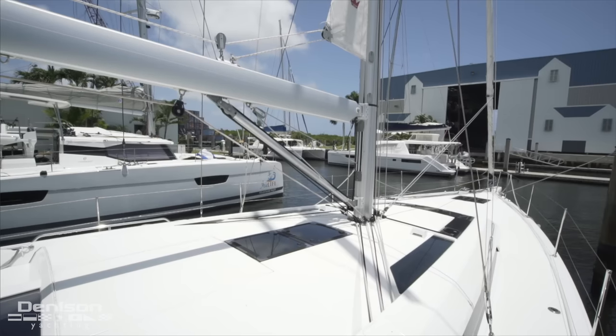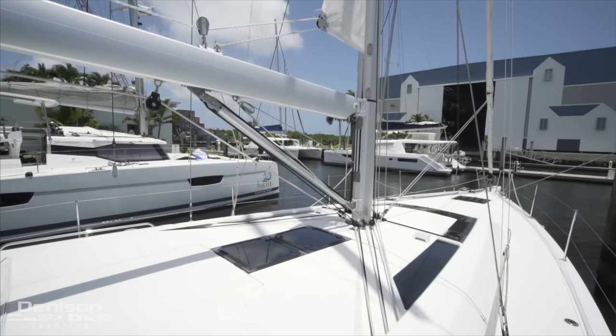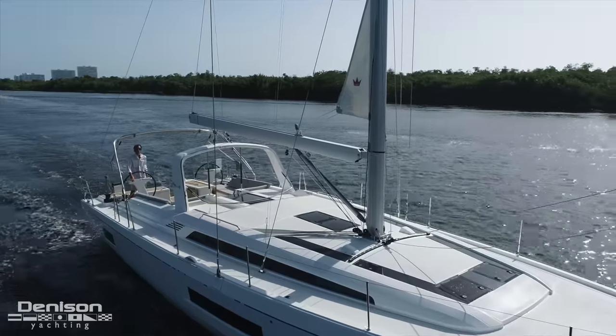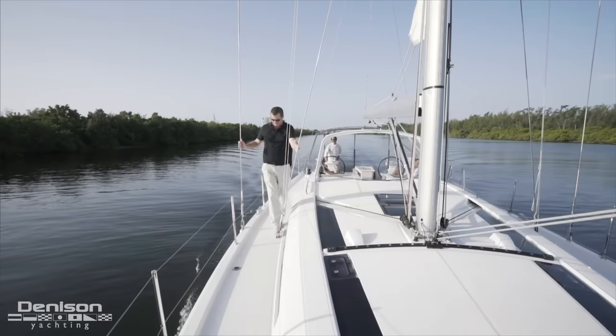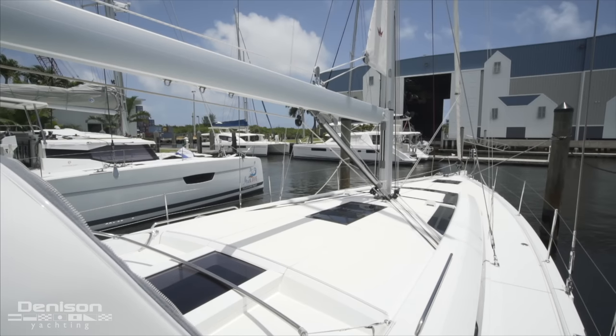Here's our mainsail and you'll notice a large boom here. All the lines are obviously run through the coach top coaming so you don't have to leave the cockpit to adjust any of the lines. One thing that I really like about this area is you have plenty of room to clearly walk through here with no obstructions. A lot of boats have this hard point on the outside and you've got to jump around — here we've got an easy way to walk right through.